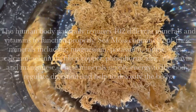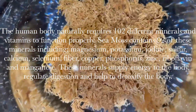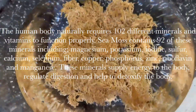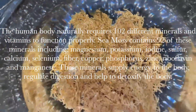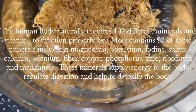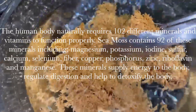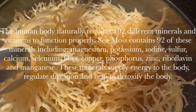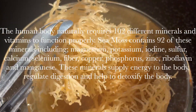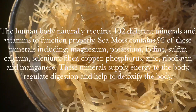The human body requires 102 different minerals and vitamins to function properly. Sea moss contains 92 of these minerals including magnesium, potassium, iodine, sulfur, calcium, selenium, fiber, copper, phosphorus, zinc, riboflavin and manganese. These minerals supply energy to the body, regulate digestion and help to detoxify the body.